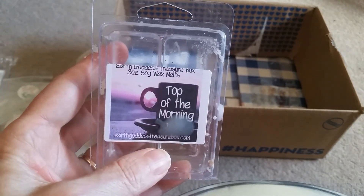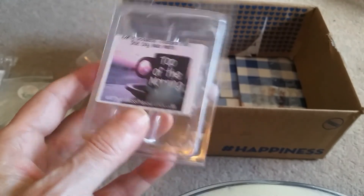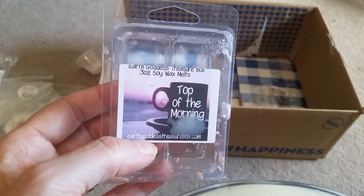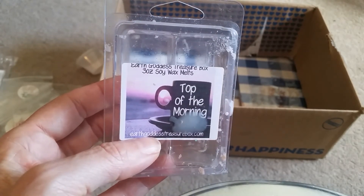From Earth Goddess Treasure Box, Top of the Morning — this is like some kind of a coffee scent, but it smells more like chocolate. I wish it would have smelled more like coffee. It really was just kind of a chocolatey scent.